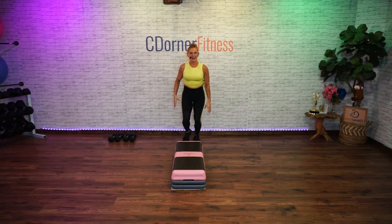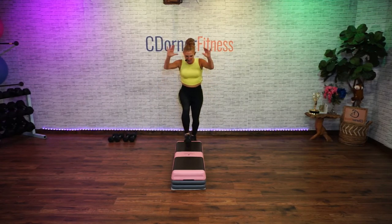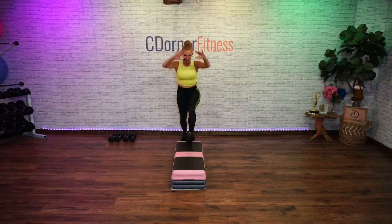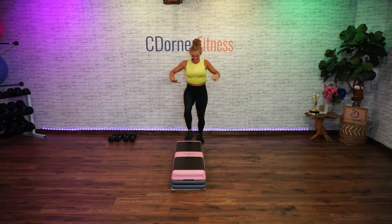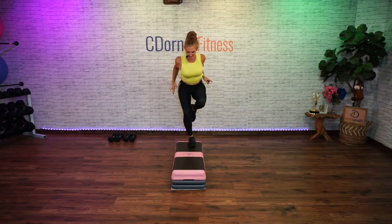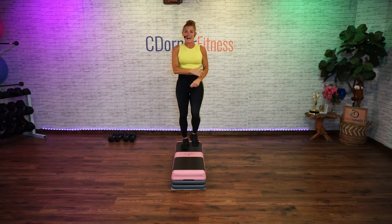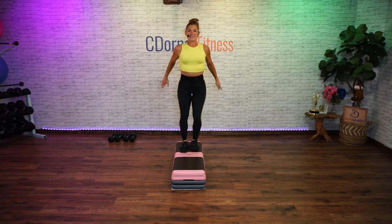Knees on the end. Triple knee one time — one, two. March on your bench. We're gonna squat off the side and back to the center, other side.